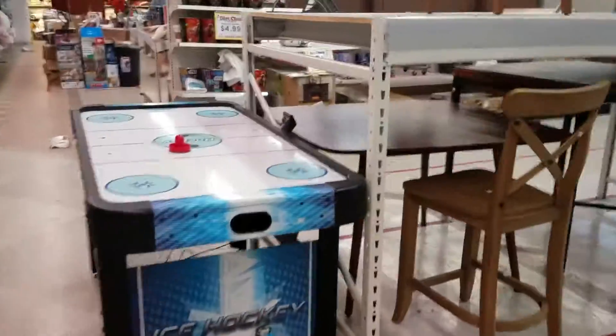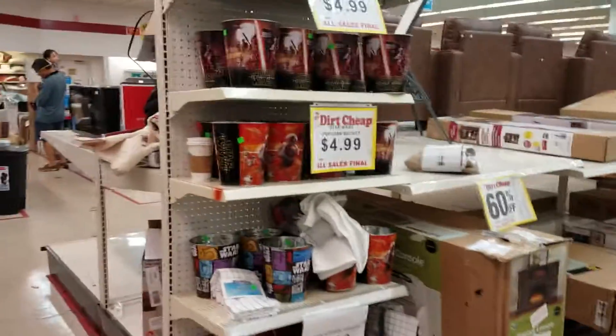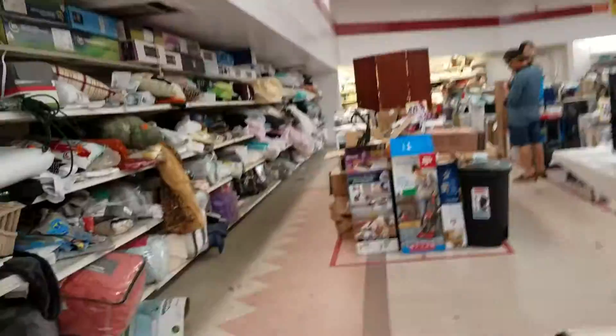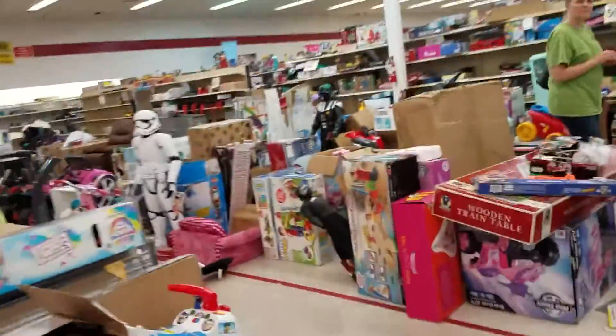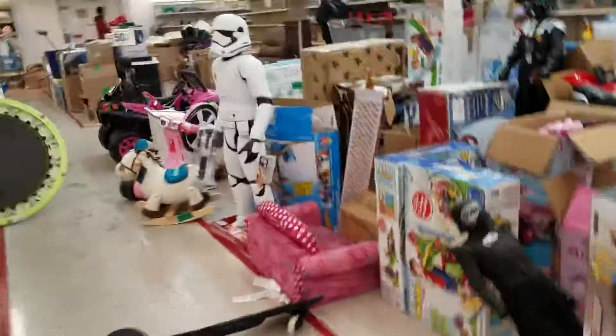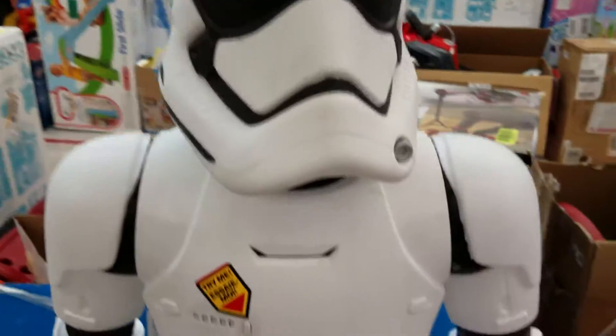They got some hair products. Something I'm interested in is this big old Storm Trooper — it's fifty dollars and it's a hundred dollars at the store, so it's half off.